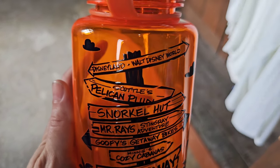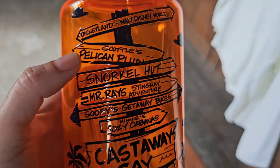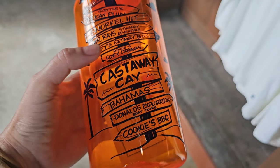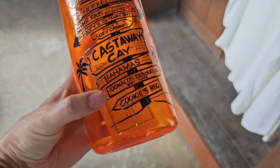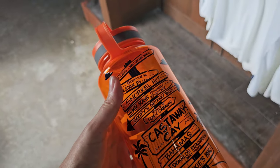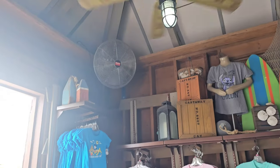And then you also have the clear Tervis available, also $34.99. For $22.99 you can get this really cool water bottle — it has Disneyland, Walt Disney World, all of the adventures here on the island right here. I like this. Cookies is where you go to eat lunch. I like that — that's really cool. I also just like the beach vibe up here.